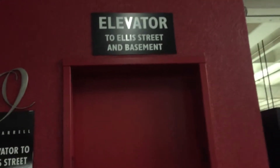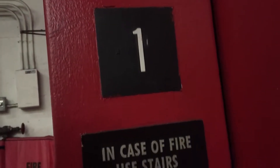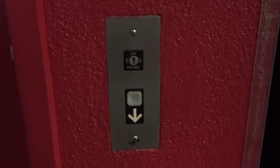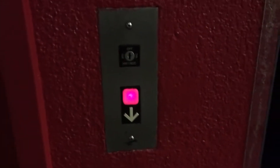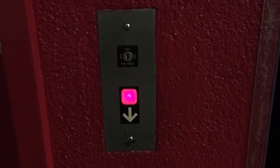Welcome to the basement elevator on Ellis Street in O'Farrell Parking Garage, San Francisco, California. Dover Impulse. Looks like an LED, but I'm not sure if this alder is used much or not.